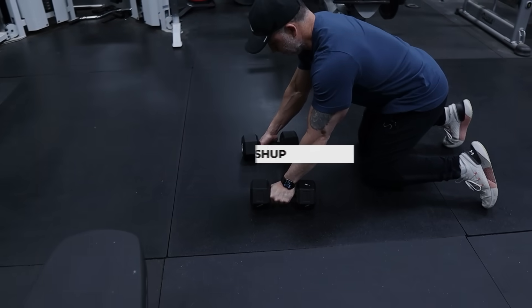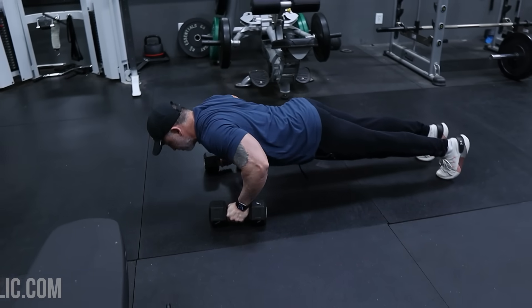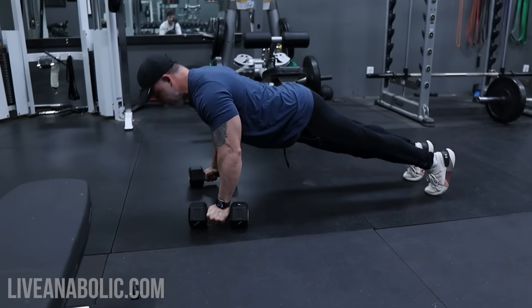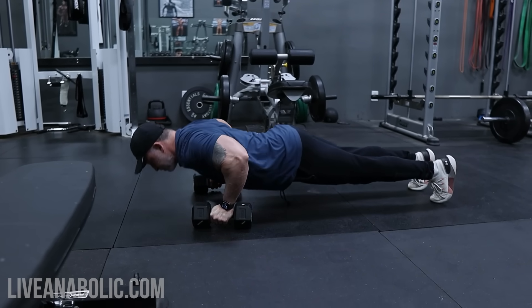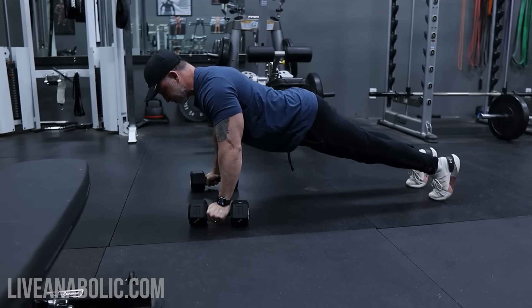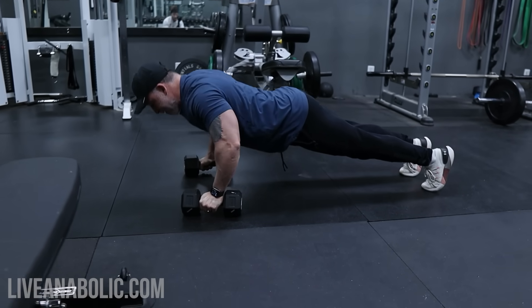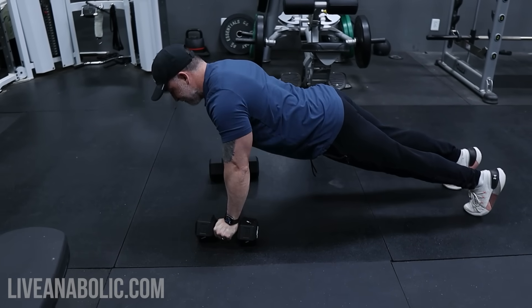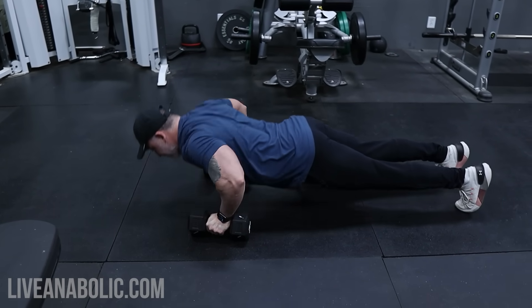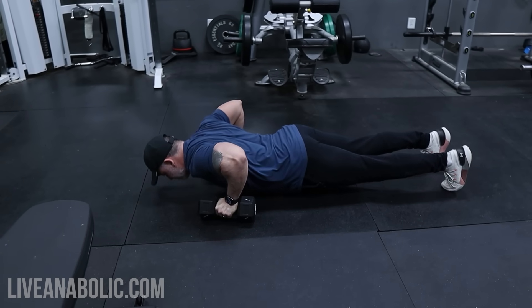The next exercise is deficit push-ups. Deficit push-ups increase the range of motion compared to regular push-ups, which leads to greater muscle activation and development. Start by placing your hands on two elevated platforms like blocks, weight plates, or dumbbells, and perform a push-up going lower than the platforms allow. Focus on slow, controlled movements to maximize muscle engagement and prevent injury.